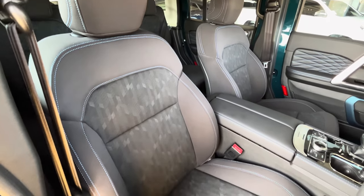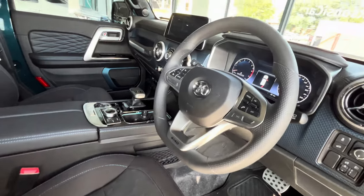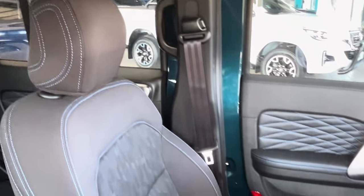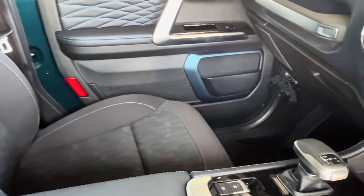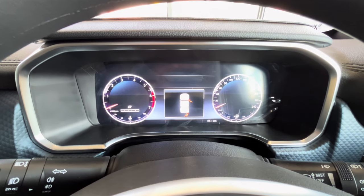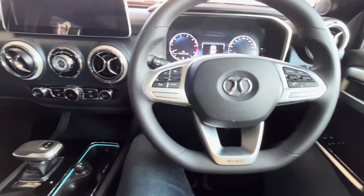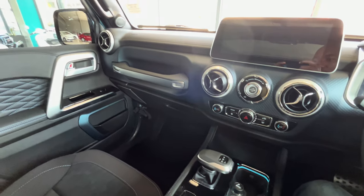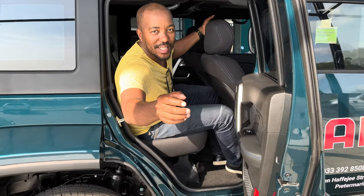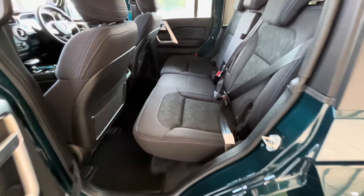The seats are not only practical, with excellent support and adjustability, but also stylish, with a modern design that complements the rest of the cabin. In the rear seats there is ample space for passengers to fit comfortably. I was very impressed — the seats were very comfortable and provided plenty of leg room for everyone.